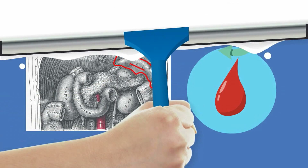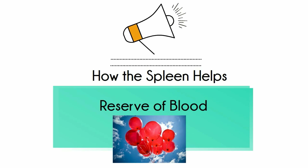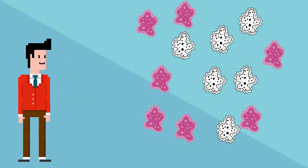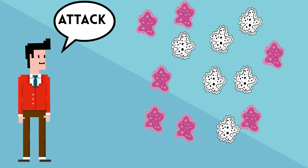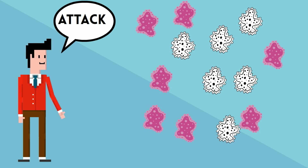Secondly, the spleen holds a reserve of blood in case of significant bleeding. Much like a blood-filled balloon, it acts as a reserve source for extra blood. The spleen also helps the immune system to recognize and attack foreign pathogens and other allergens.